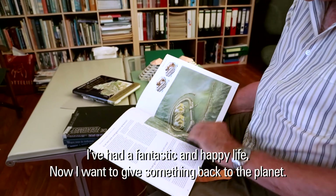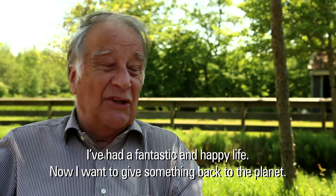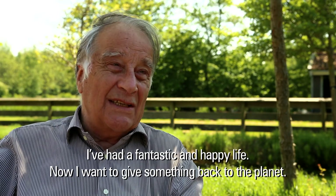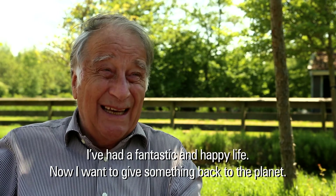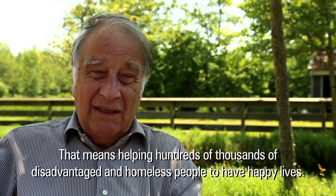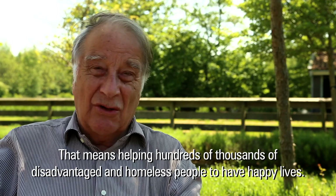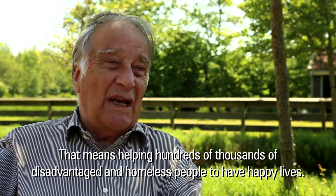I have a fantastic and very happy life, and I've had it until now. I want to be able to give something back to this planet — especially to the hundreds of thousands and millions who are struggling — and to find a little bit of happiness in life.